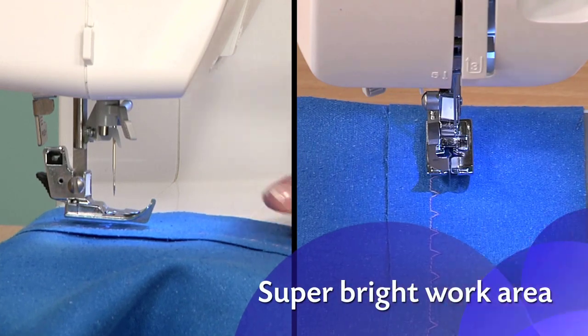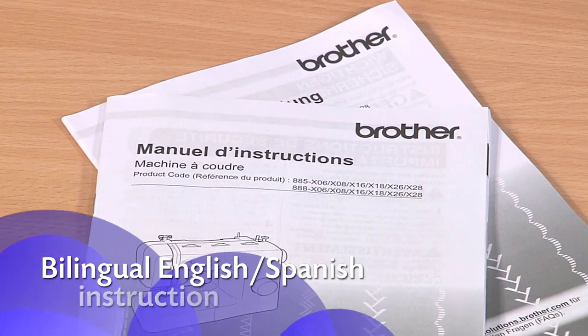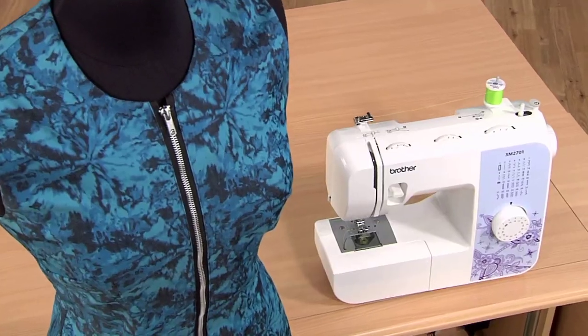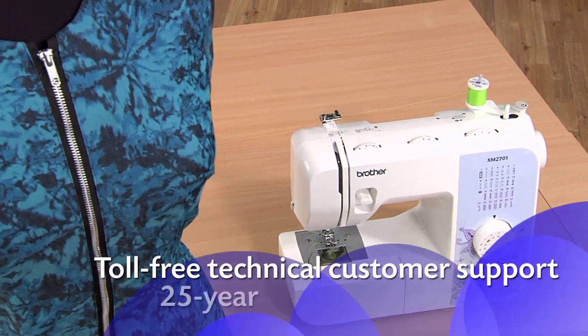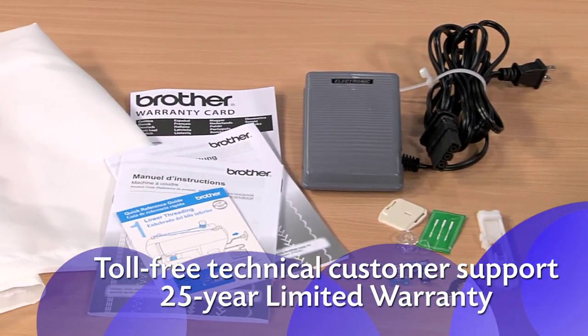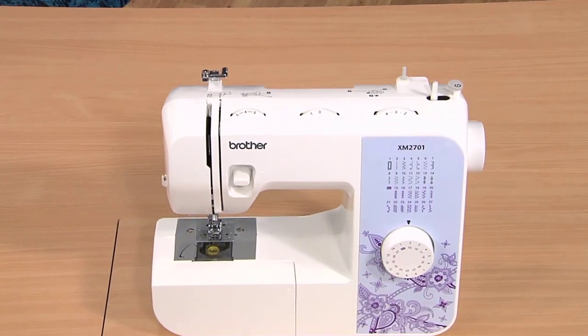Positive side of this product: very lightweight, works well on small surfaces like a coffee table, easy to use, easy to learn, good for beginners, durable, and good value. Negative side of this product: controls are a little confusing without watching the DVD, storage tray is included in the removable arm, and some issues with the buttonhole stitch.